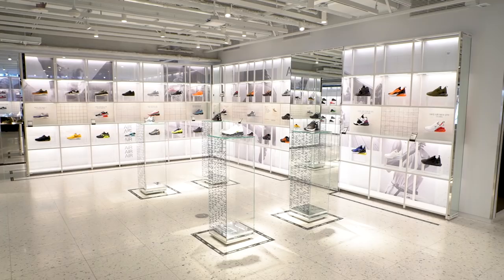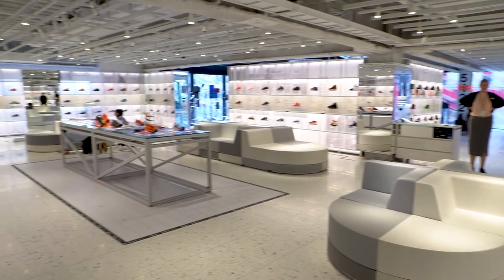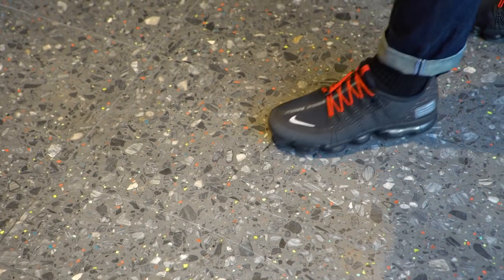One of the crazier things about the store is that even the floors and walls are customizable. So if Nike's launching a basketball product, they can remove the tiles that are in there right now and put a mini basketball court in their place.